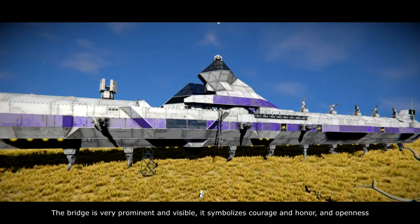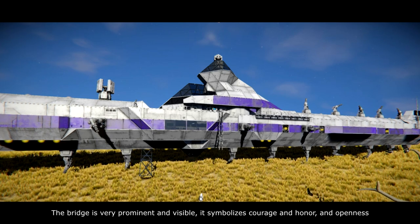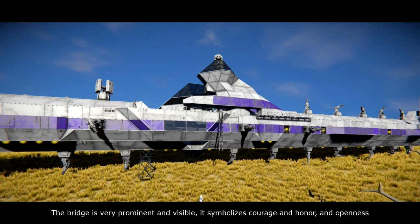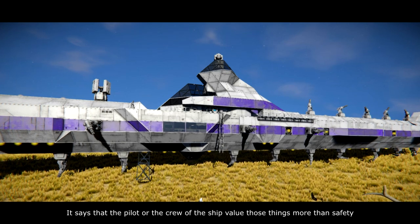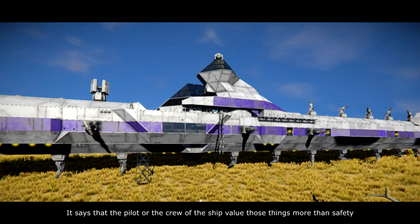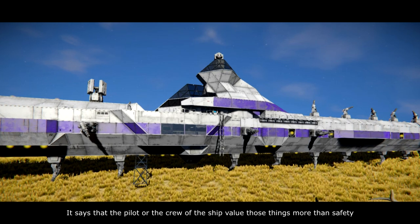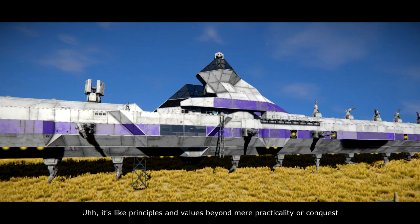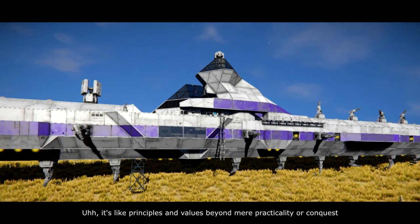The bridge is very prominent and visible. It symbolizes courage, honor, openness, and honesty. It says that the pilot or the crew of the ship value those things more than safety — principles and values beyond mere practicality or conquest.